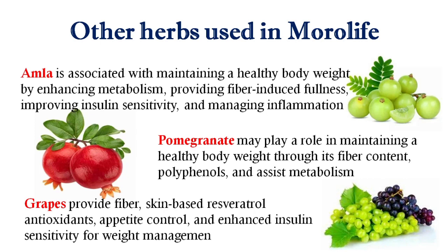Pomegranate fruit is also used in this product. It may play a role in maintaining a healthy body weight through its fiber content, polyphenols, and by assisting metabolism.